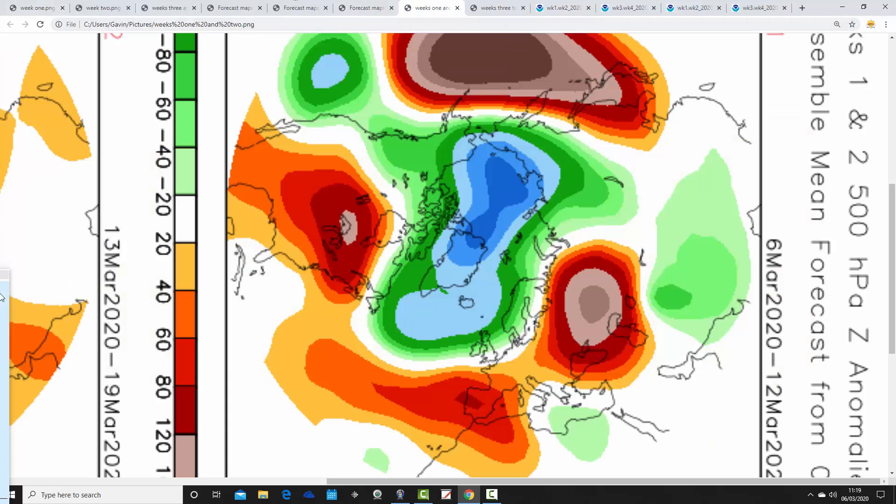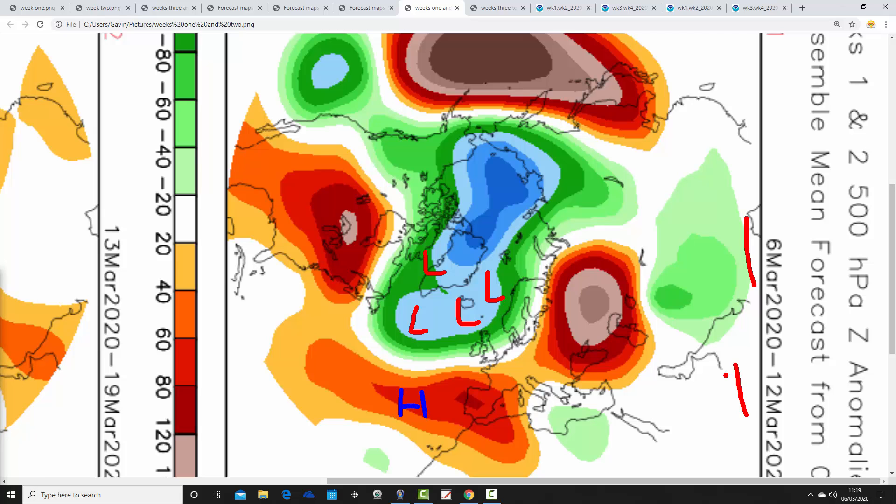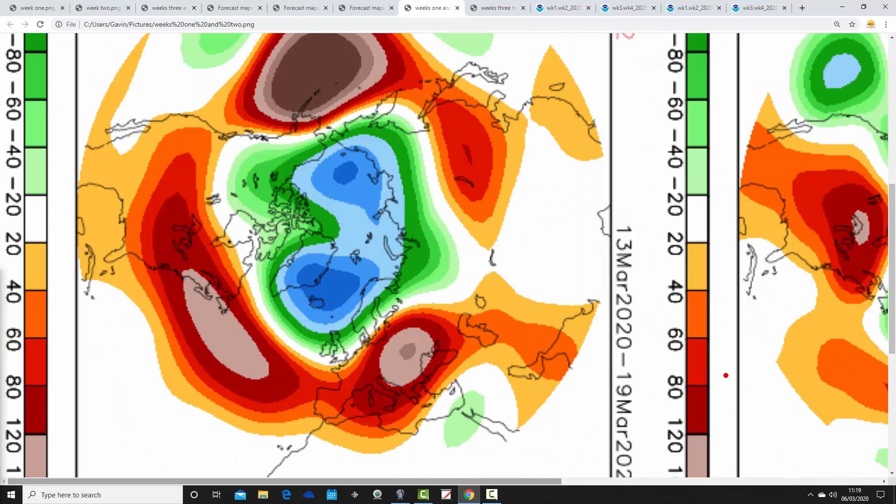Let's have a look at CFS V2 to see how that compares. These are 500 millibar heights broken out into weekly pairs. The first weekly pair takes us from the 6th to the 12th of March — the coming week looks unsettled, with agreement between JMA and CFS on this first week. Low pressure to the north and west, high pressure to our south and southwest, jet coming across the Atlantic. It's the pattern of winter still going on for the coming week, so yes an unsettled week ahead.